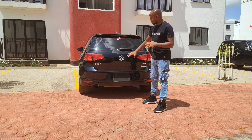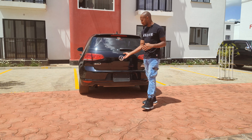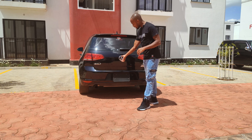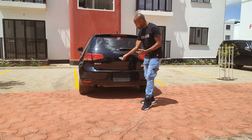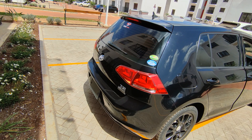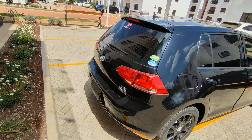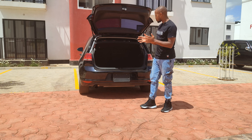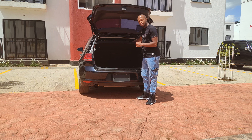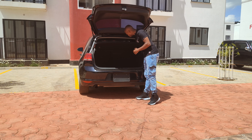I always enjoy the functionality that this badge plays to open the trunk door. This is also where the rear camera is positioned, so when you put it in reverse mode, it automatically opens the camera. You have an average mid-size trunk space, and you can create more space by folding the seats forward.